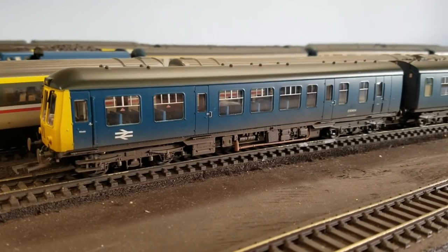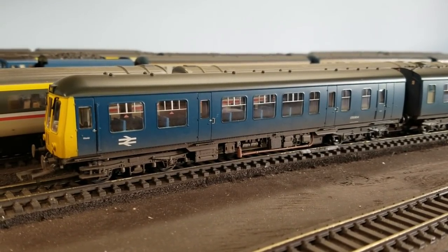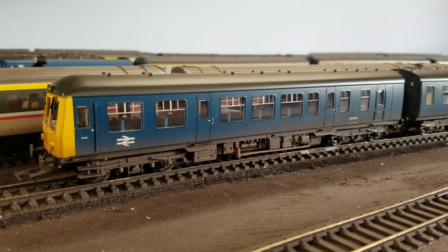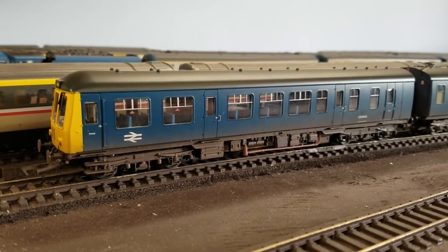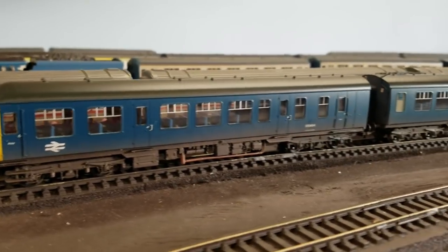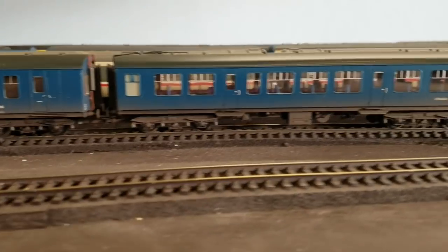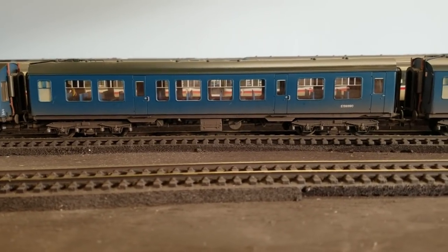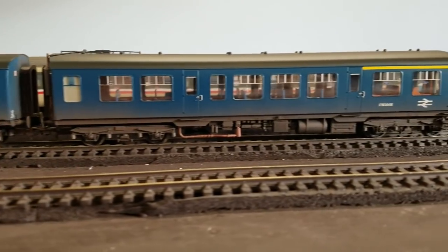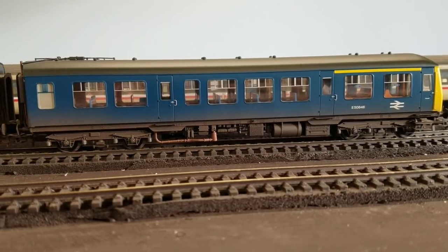So this is the 108 out of the box. This is the driving loco. It's the 108 weathered with yellow ends — this would be the regular driving loco. There's then that metal carriage, and then some First Class in there as well.